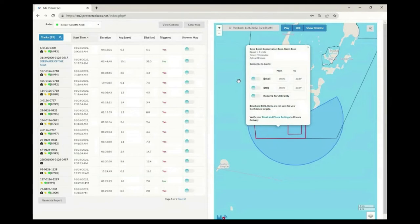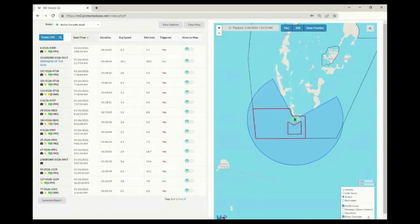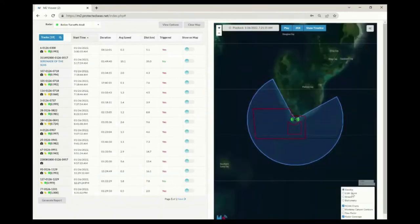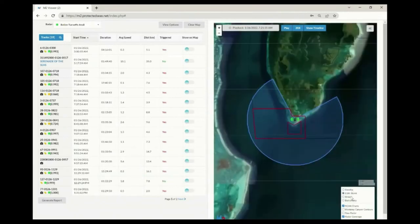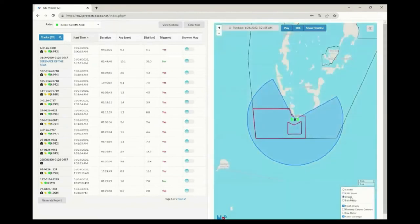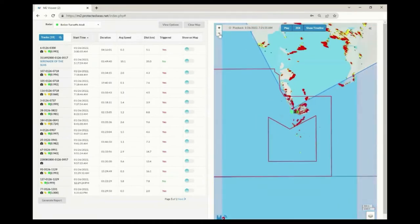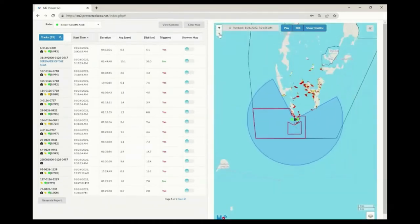Users can sign up to receive alerts when vessels trigger an alarm. Common map features include zoom, scale, and other map layers including satellite imagery. The raw radar layer overlays the radar imagery on the map. Marine radar is designed to identify solid objects on the water's surface, so vessels, land, and other features will be visible in this imagery. It is recommended to turn on this layer when interpreting data.